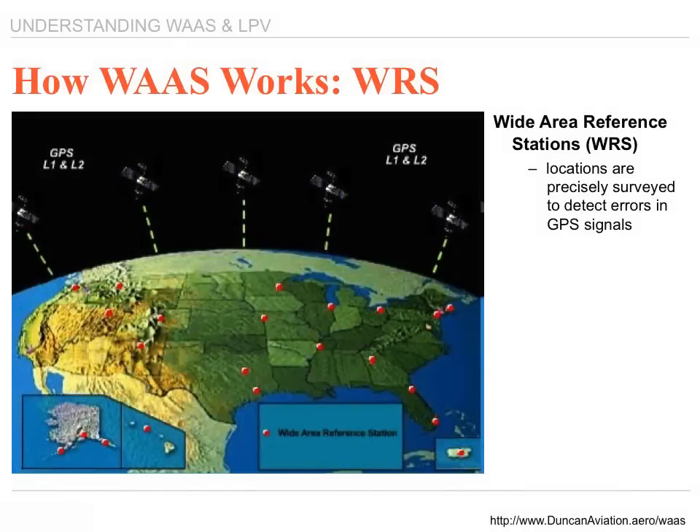The signals from the GPS satellites are received across the North American system as a widely spaced wide area reference station. The WRS locations are precisely surveyed so that any errors in the received GPS signal can be detected.